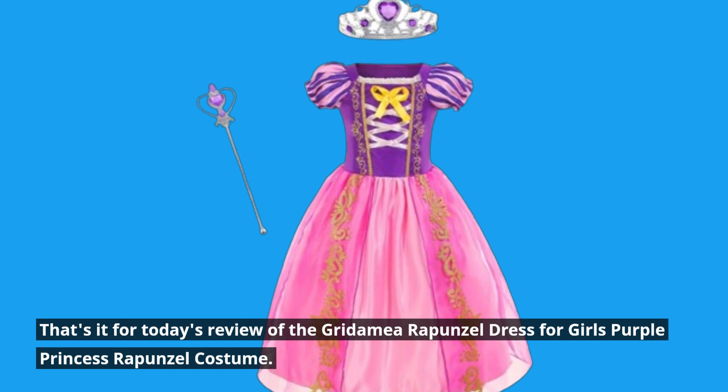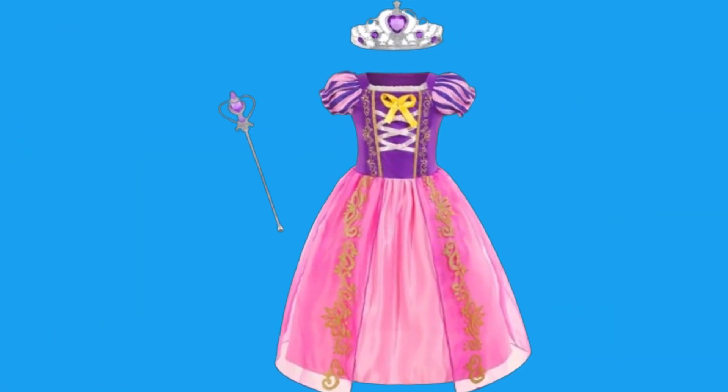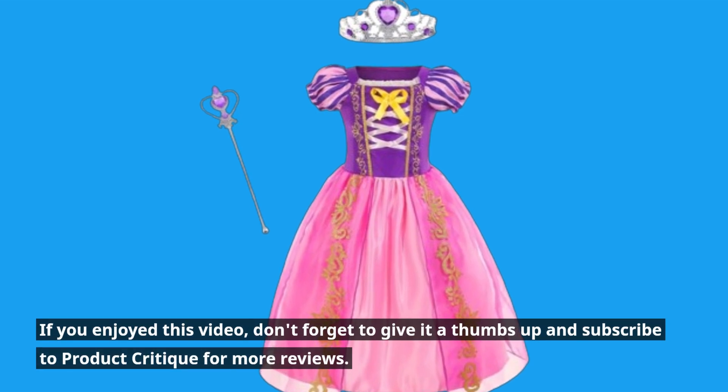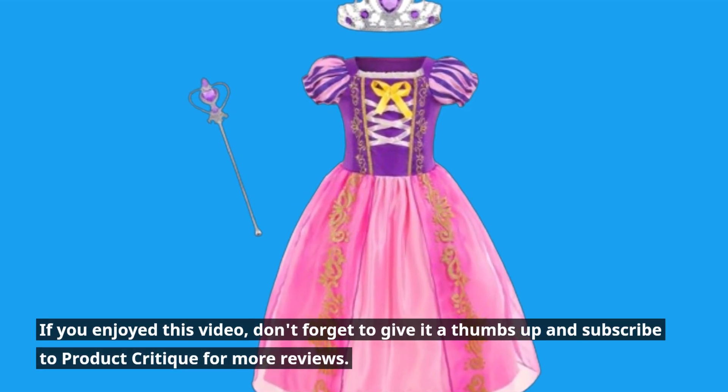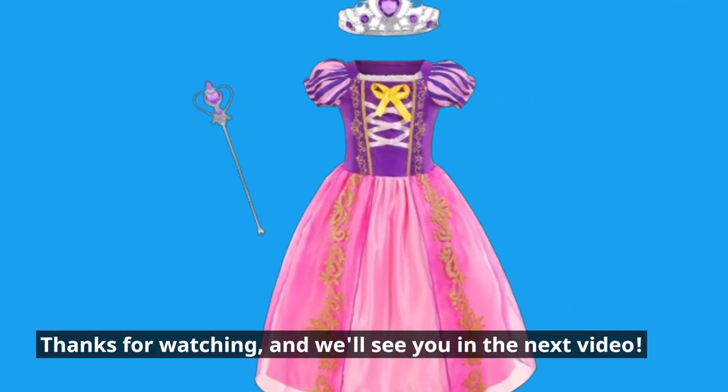That's it for today's review of the Gridimea Rapunzel dress for girls — purple princess Rapunzel costume. If you enjoyed this video, don't forget to give it a thumbs up and subscribe to Product Critique for more reviews. Thanks for watching, and we'll see you in the next video.